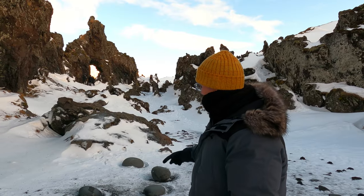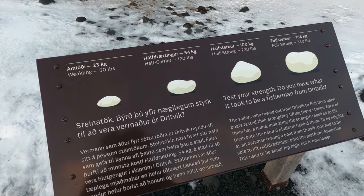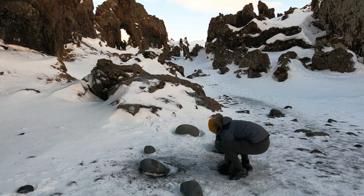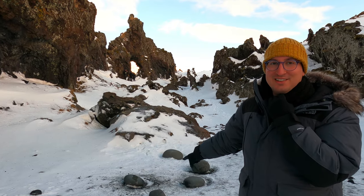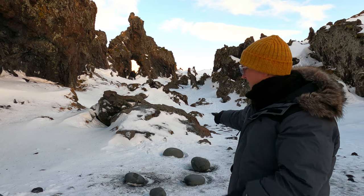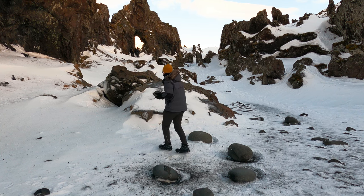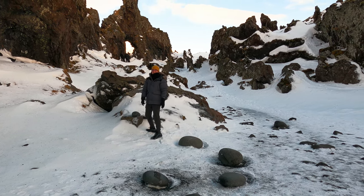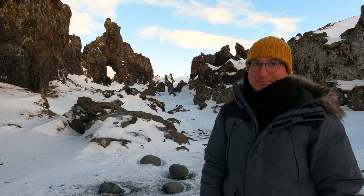These rocks here are used to determine the salaries of fishermen. The minimum standard supposedly was based on the heaviest two rocks — 150 kilos is the biggest, 100 kilos is the second biggest, 54 kilos is the middle, and 23 kilos is the smallest, the minimum to be able to work and row the boat. I tried the 54 kilos and couldn't even manage it, so I wouldn't get a job. Maybe I could cook or descale the fish when they're back, but I wouldn't be allowed to row.